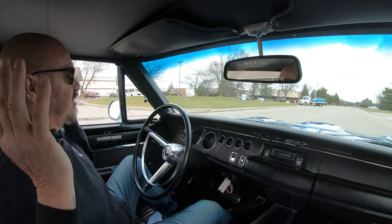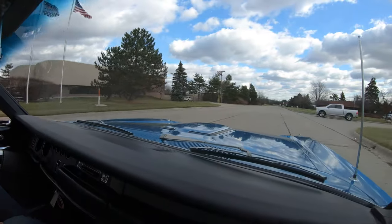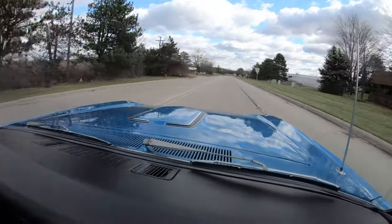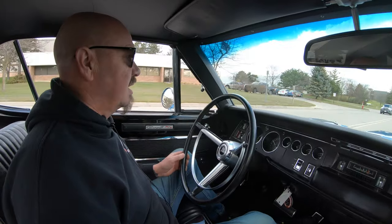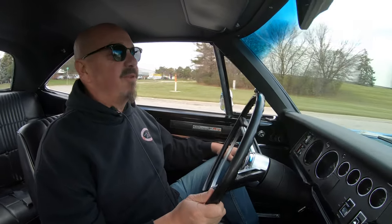Look at this, driving with no hands, going straight as an arrow, and look at the reflections on that hood. It looks like a big blue mirror out there. I love the scoop out there. Actually it's not a scoop, it's just kind of a bump out there. Then the trim that goes around it. We're cruising along here. I think I'd drive this baby to Florida right now.